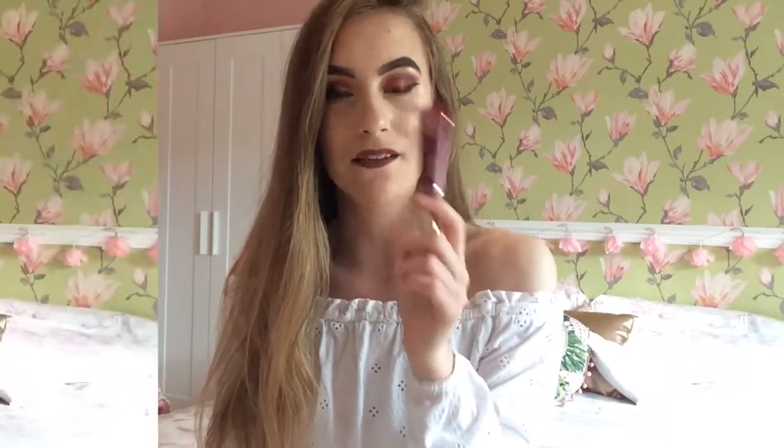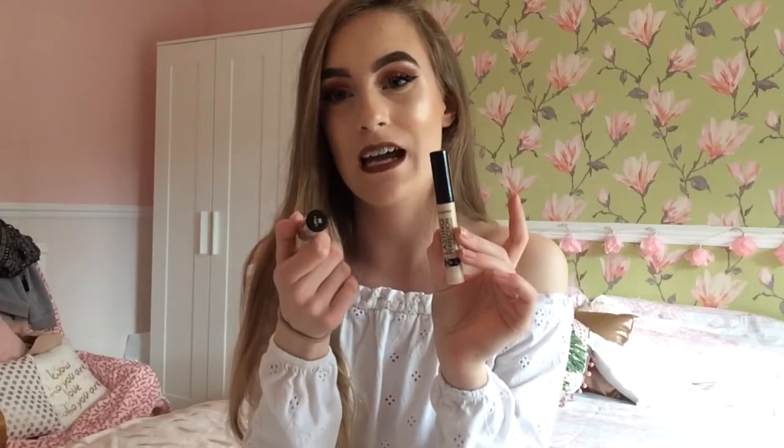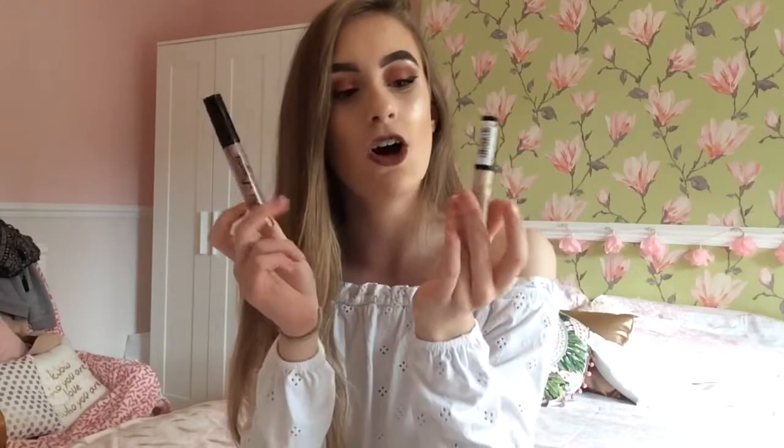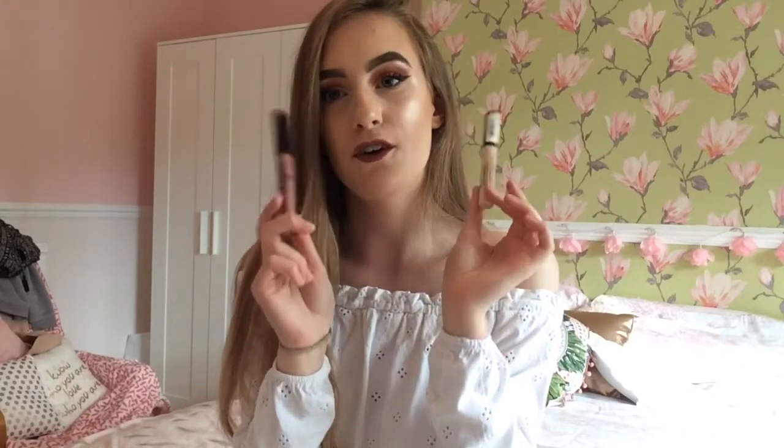My next two favourites are my Collection Lasting Perfection Concealer in Light and my NYX Lingerie Lipstick. You've probably heard about these — the lipstick is in shade 08, which is the best pinky nude shade you'll ever use. You've probably heard all the rave about these two all over YouTube and Instagram. They are so affordable — £6 and £4.19 for these two is amazing.